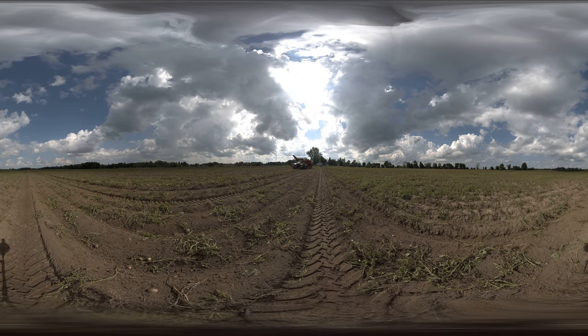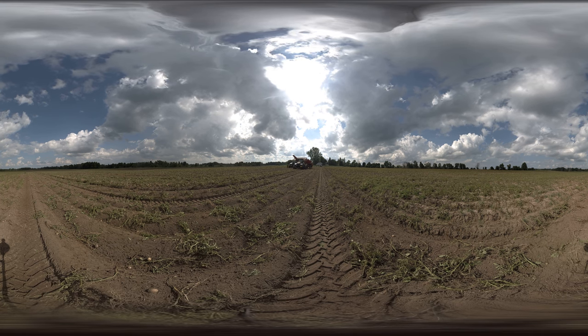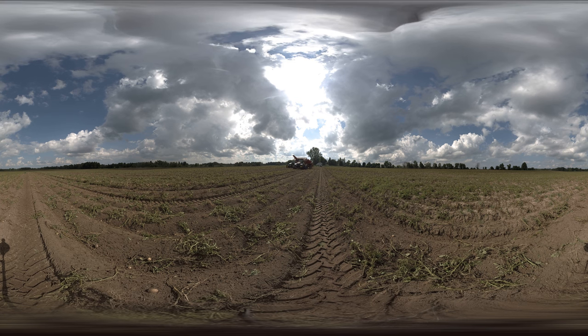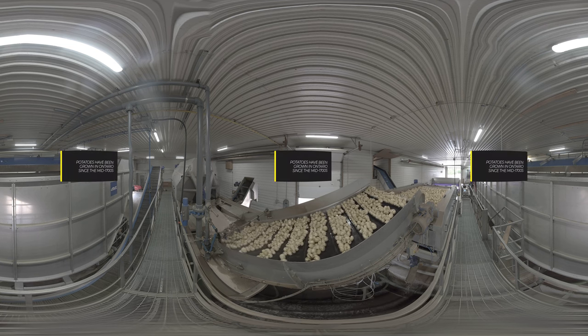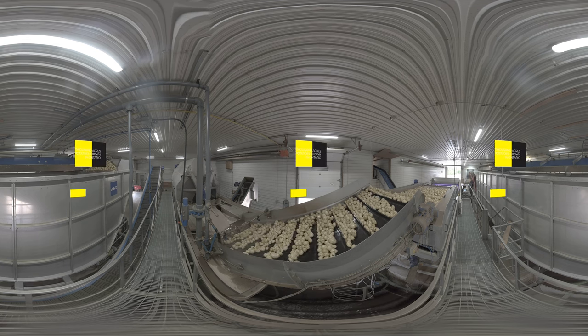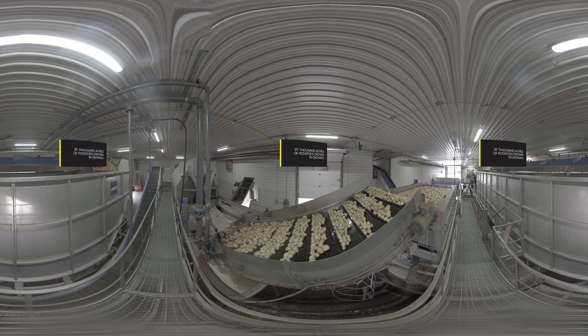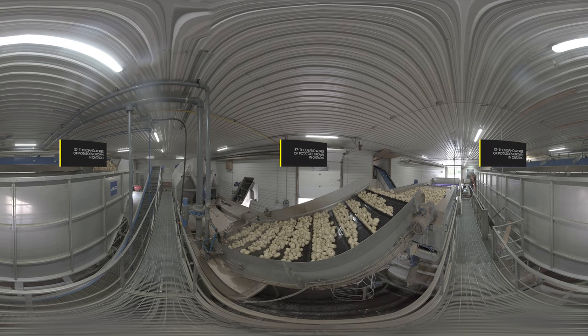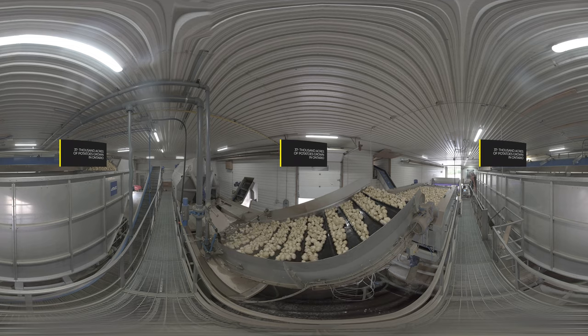Here we are on an Ontario potato farm. As you can see, it's summertime, and these potatoes are growing strong, as they always have in Ontario. Potatoes are Ontario's largest fresh vegetable crop and the second largest processing crop — the first is tomatoes. Potatoes have been grown in Ontario since the mid-1700s. Today, there's about 37,000 acres of potatoes grown in Ontario. For context, an acre is about the same size as an arena hockey rink — put 37,000 of those together, and that's a lot of potatoes.